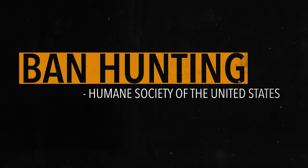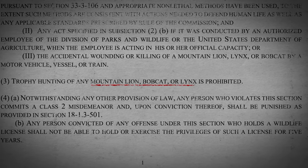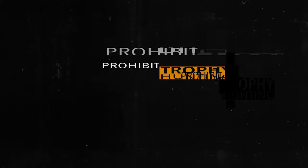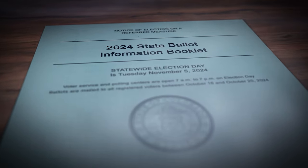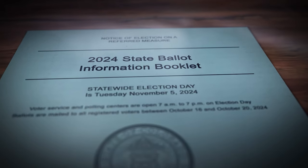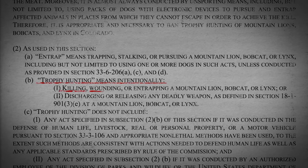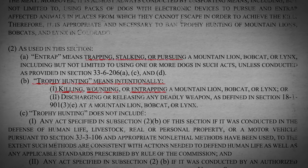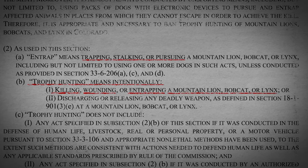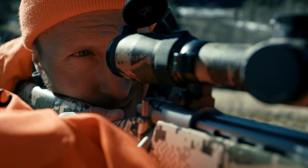Make no mistake — this is the foundation of a larger goal with national implications. Though this attempt targets the harvest of big cats, it specifically prohibits 'trophy hunting' — a thinly veiled attempt to codify something that can be used to end hunting altogether. They define trophy hunting as intentionally killing, wounding, trapping, stalking, or pursuing a mountain lion, bobcat, or lynx. Intentionally pursuing and killing — isn't that just hunting?